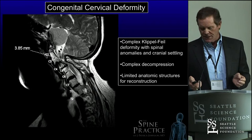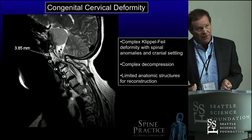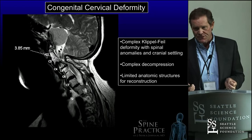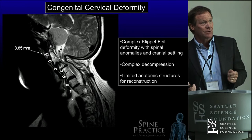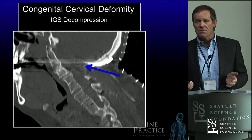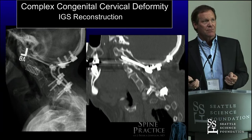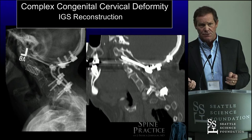Here are some complicated cases — a lot of snowflake, N-of-one cases. This is an unusual case of a patient with a congenital deformity with Klippel-Feil. She was a nurse at a nearby teaching institution and was having quadriparesis because of spinal cord compression down to three-point-something millimeters. She needed decompression, a fusion, and had a large tumor in her posterior fossa. This is what the bony anatomy looked like. We used navigation for the decompression and then the reconstruction. I've never put a cervical screw that long into someone's spine before, but she had so few points of fixation we had to grab every point we could.